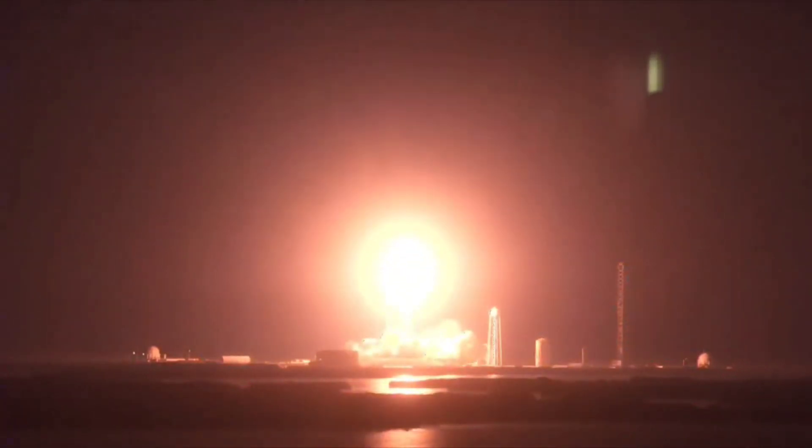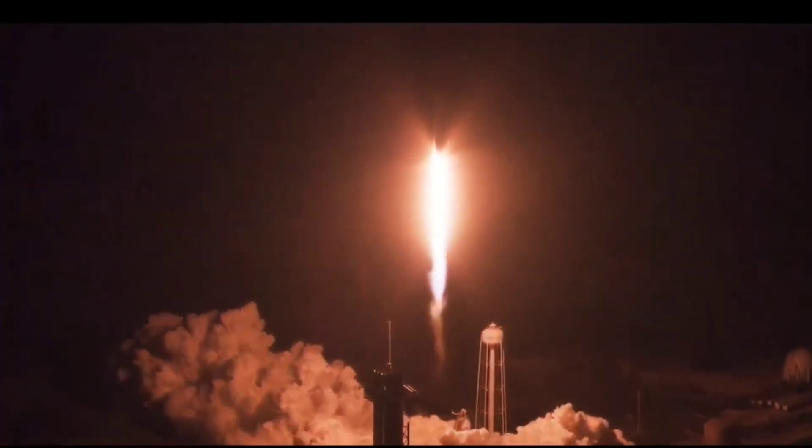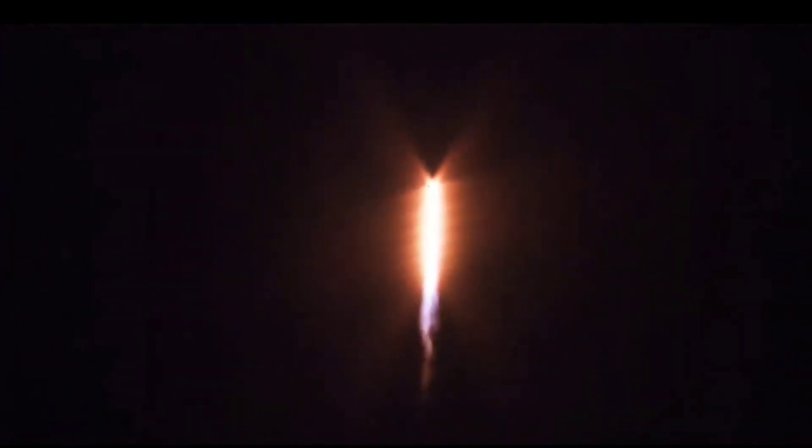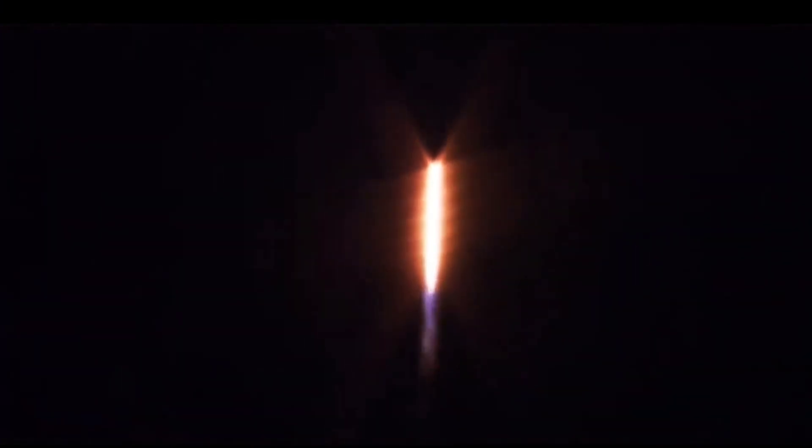Now launching on Endeavour's first flight to the International Space Station. Vehicle's pitching downrange, 1.7 million pounds of thrust provided by the nine Merlin 1D engines on the first stage. Stage one propulsion is nominal.